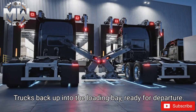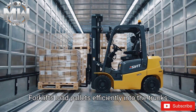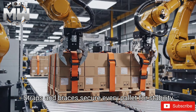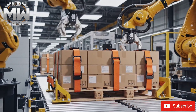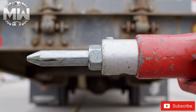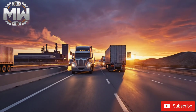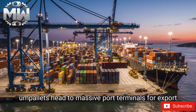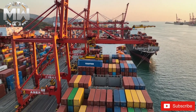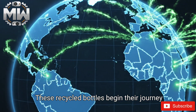Trucks back up into the loading bay, ready for departure. Forklifts load pallets efficiently into the trucks, and straps and braces secure every pallet for stability. Security seals lock each truck for safe transport. Fully loaded, the trucks depart for their destinations. Pallets head to massive port terminals for export, where tower cranes load them into giant cargo ships. These recycled bottles begin their journey across the globe.